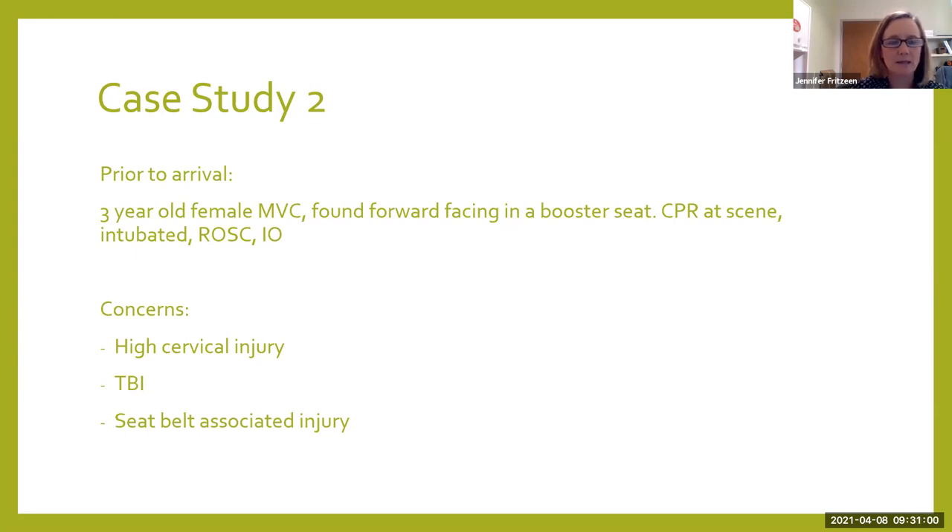She presents with an IO in place. Before she even rolls into our emergency room, based on what we hear, we already have concerns for high cervical injury, TBI, and abdominal injury — especially because if she's in a booster seat with a seat belt on and had a lot of energy moving forward, that could cause injury to her belly. EMS reports this was a high-speed crash — they basically wrapped the car around a tree, and this little girl was found facing forward in a car seat.